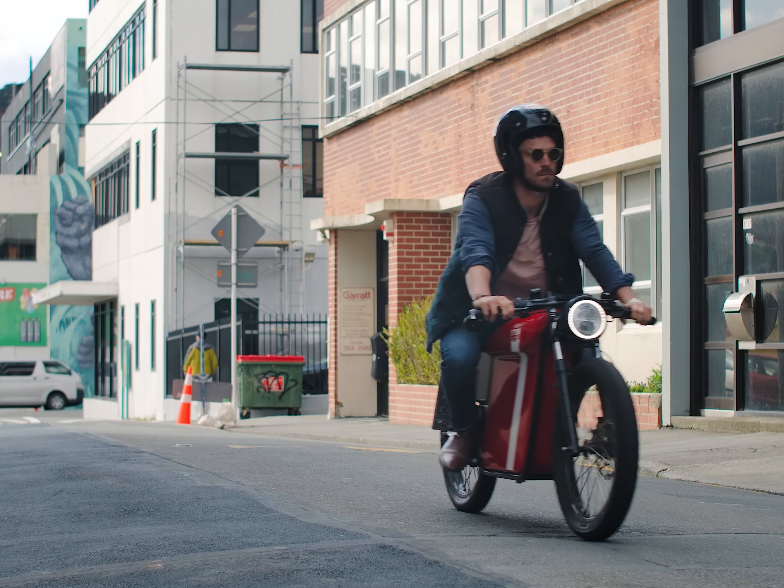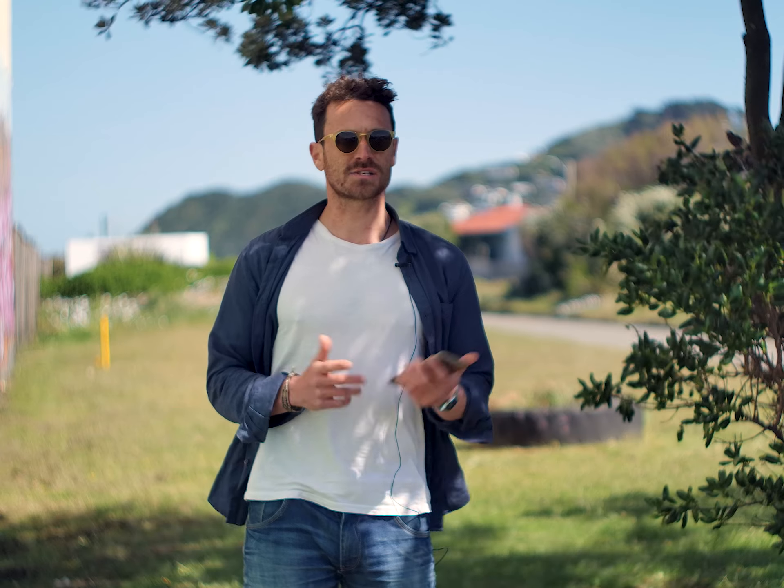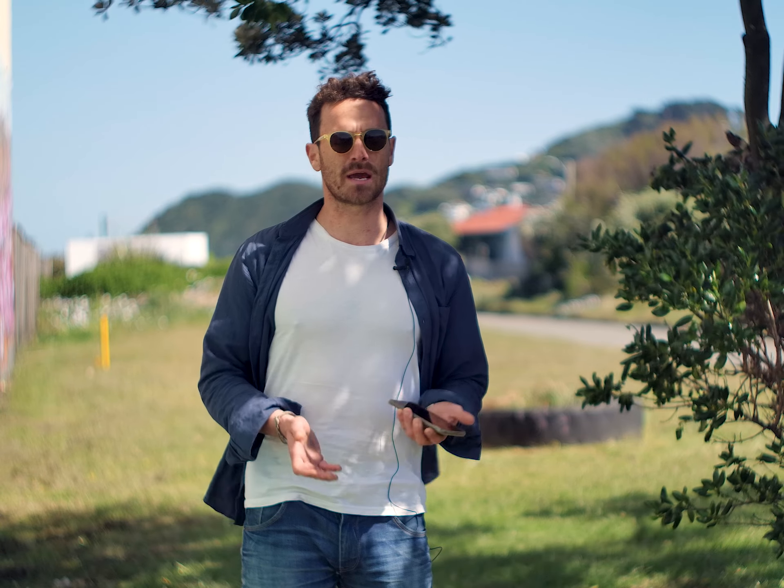Can I carry a second passenger on my Street Dog? The Street Dog has been built to share, so you'll be able to carry a second passenger. The seat is long enough, we have rear foot pegs for them, and the suspension can hold a total of 250 kg.